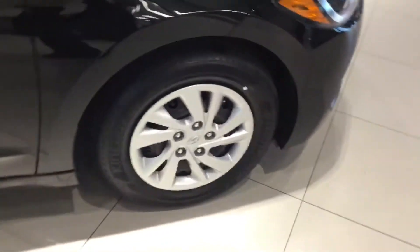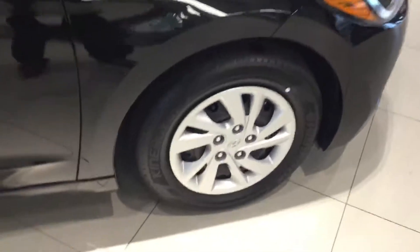Coming to the rims and tires, you will see our 16-inch steel rims with all-season tires. You will also see our nice breakaway mirrors that fold in and out.